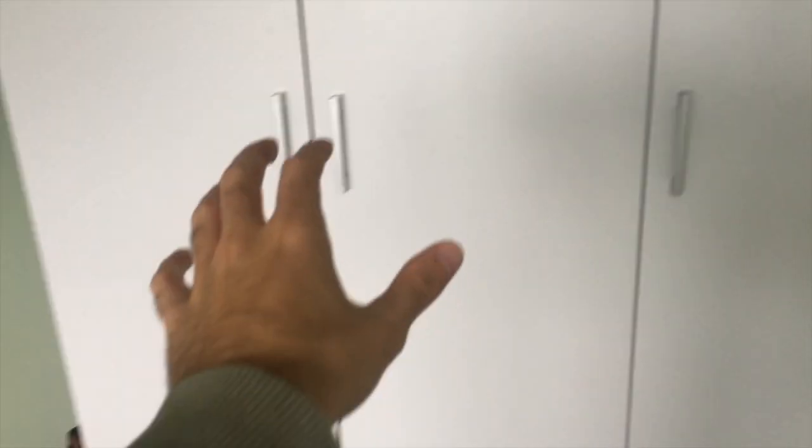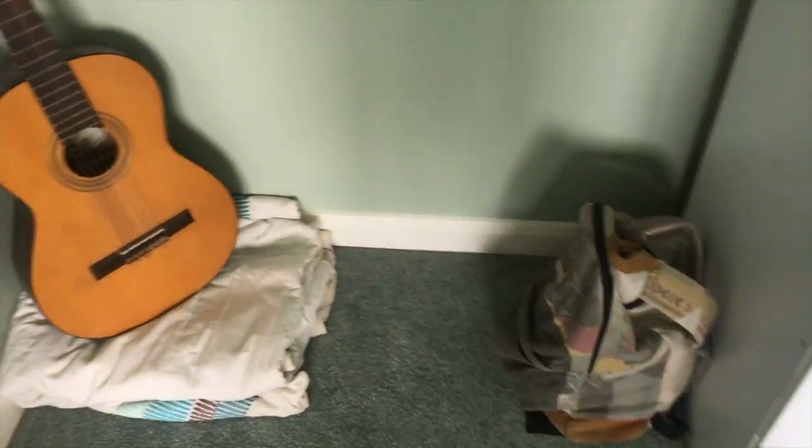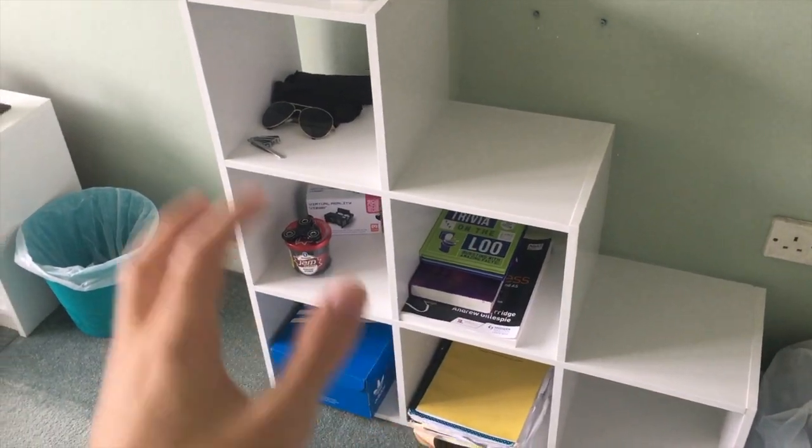So first up, we have the wardrobe area — clothes in there, a couple of other clothes in there. Over here I've got a bag which I don't know where to put at the moment. Guitar, which I'm not good at — I tried to learn it, it didn't work out, so that's staying there for now. And then over here, bag of old clothes. Cubicle shelf with a couple of little things on there. Bin, and then look at this guys — this is very, very, very upsetting. This is the Johnny Bravo mug, which you will have seen in a couple of my videos, and it's dying. You can see there, it's not good at all. I'm very, very upset about that.